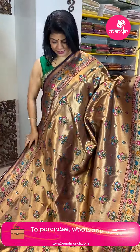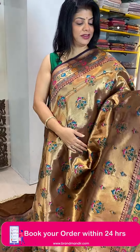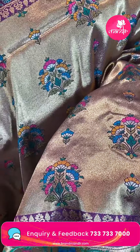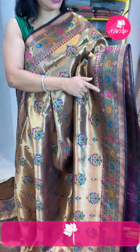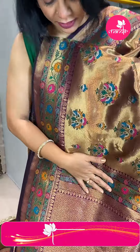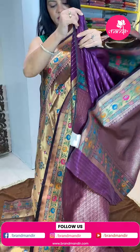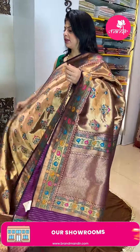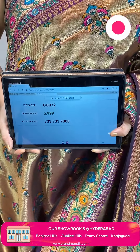Next saree — beautiful wine shade, wine and gold tissue saree, so fabulous and lovely. Plant buttas of medium and small size with meena florals and leaves. Border with florals, leaf vines and diamonds. Semi Binarasi pallu with cross checks, diamonds, floral vines and borders — meena. Self brocade blouse. Beautiful saree — price is 5,999 and GG872 is the code.